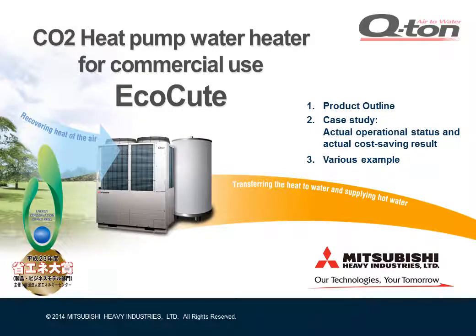I'm glad to be with you. I am here today to talk about our latest CO2 water heater, Qtun.